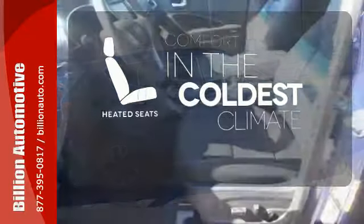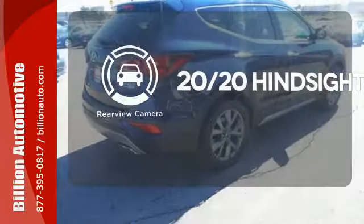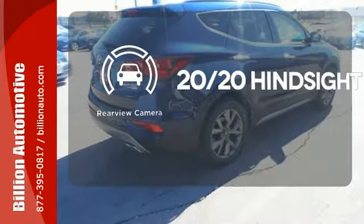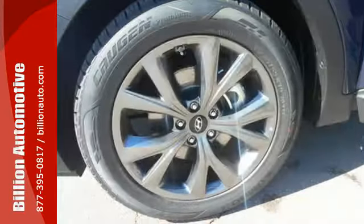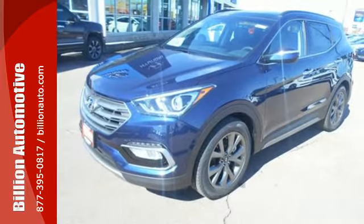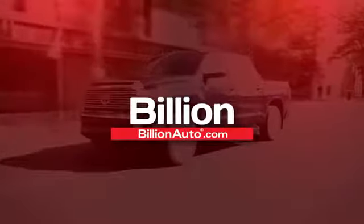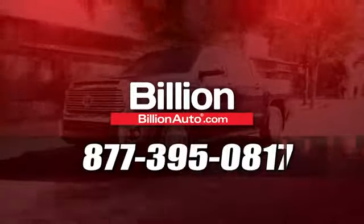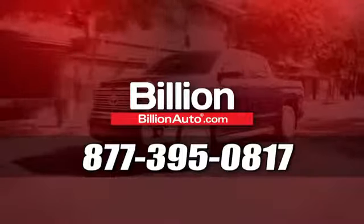The heated seats keep you comfortable no matter how cold it is. See objects previously out of sight with the rear view camera. Ride in style and comfort with leather seat trim. It keeps you on schedule and keeps you coming back. Test drive the Santa Fe today — BillionAuto.com will deliver right to your door. Call 877-395-0817 today.